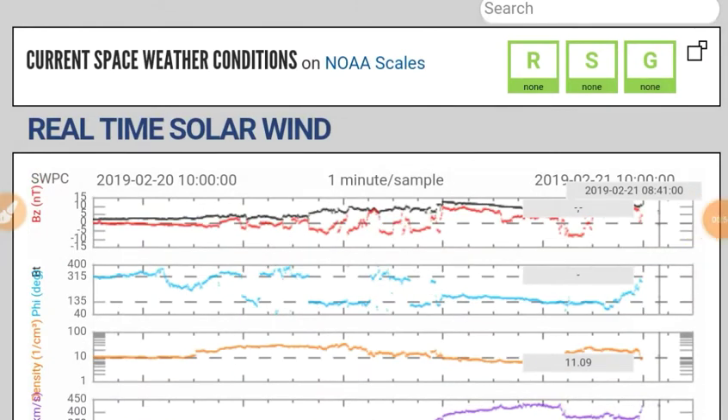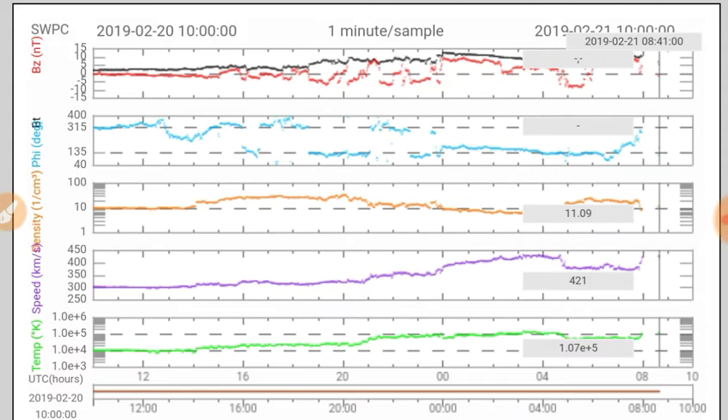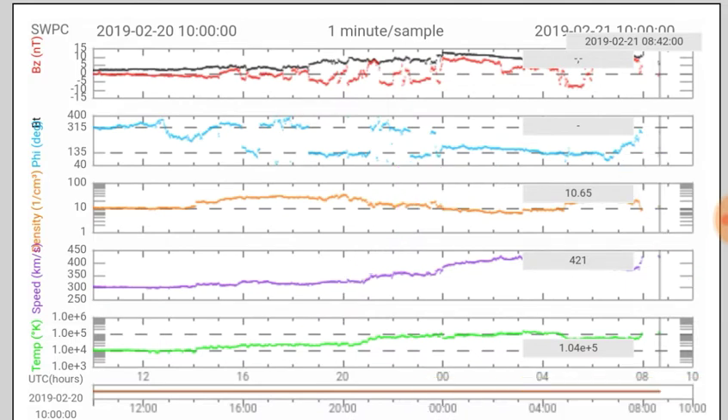Let's look at the real-time solar wind. We saw an intensification yesterday in solar wind speed, and we've got some perturbations coming in now. Also we see some phi angle here, riding near the 180 degree mark — could be like a fleeting coronal hole connection. However, that has stopped just in the last hour or two.